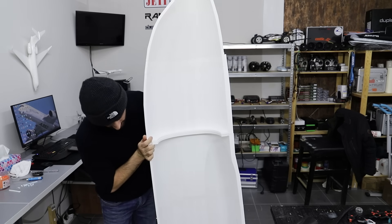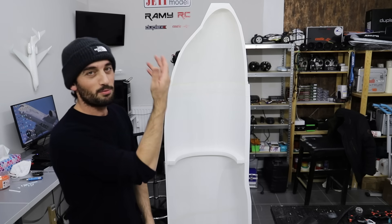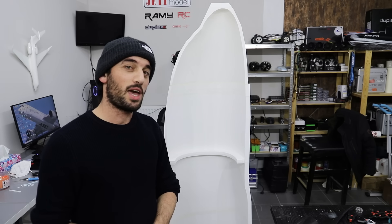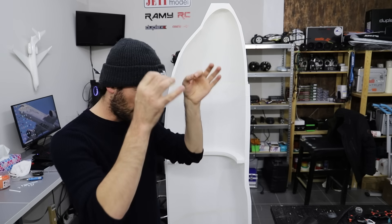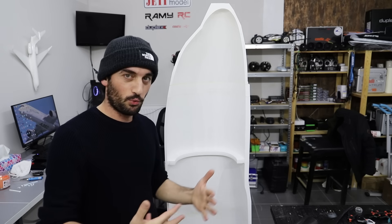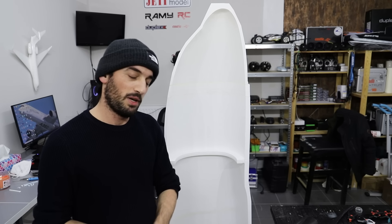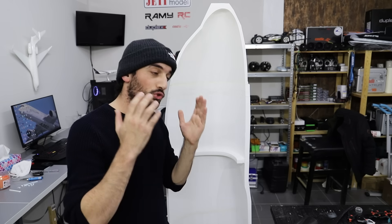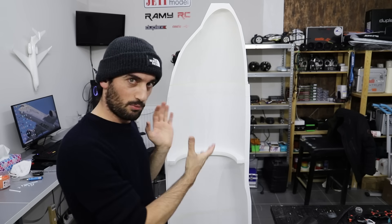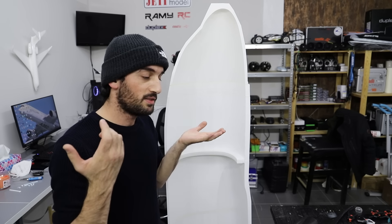The next project — you guessed it — that's the A380. I think I have seen a minimum of five comments under every video I upload requesting that I build the A380, plus another five requesting the 747. Of course I love both airplanes and the 747 is for sure on the list. Looking at the mold, it feels really big — it's going to be big for sure.